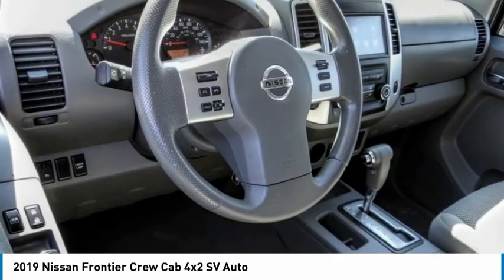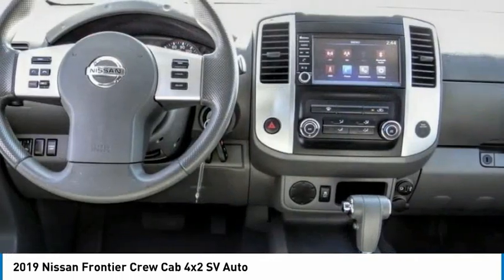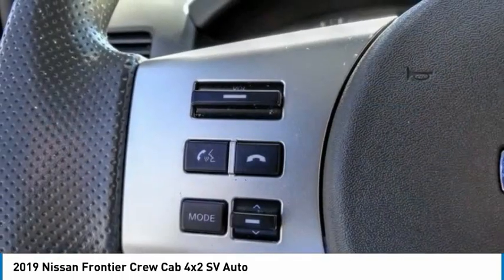The Nissan Frontier offers a full-length, fully boxed frame for strength, serious off-road capabilities, and a five-star rating for side-impact crash safety.